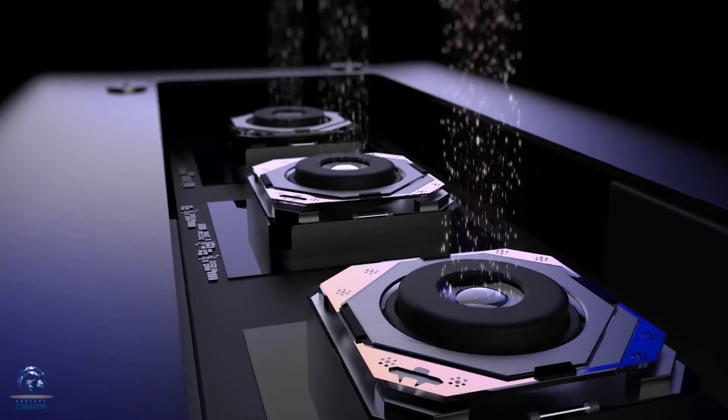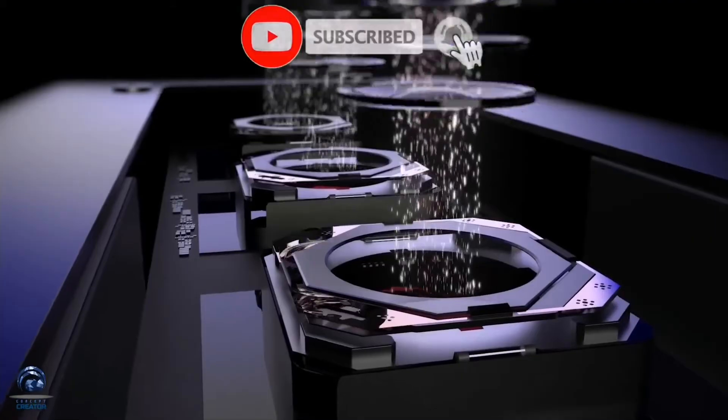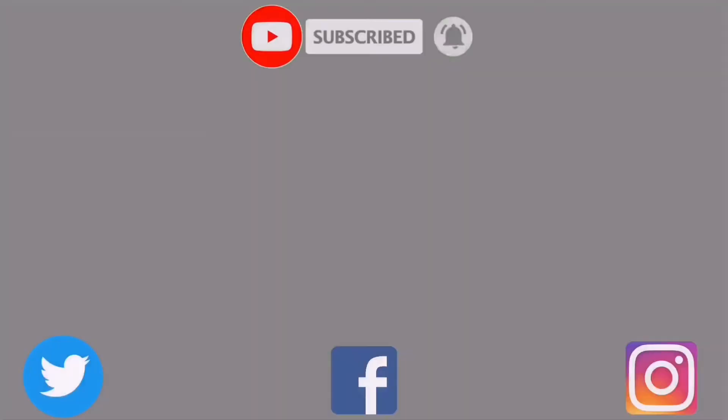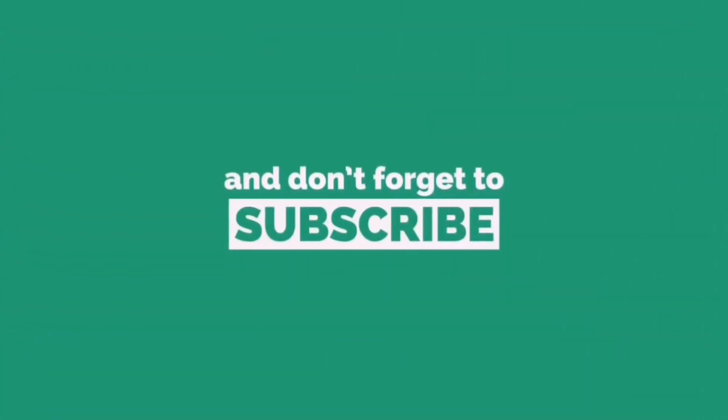That's it for now. Subscribe to my channel and turn on the bell notifications to get notified about my videos, and also follow me on the socials, which are going to be in the description below. I'll see you in my next one, but for now let's call it a day.